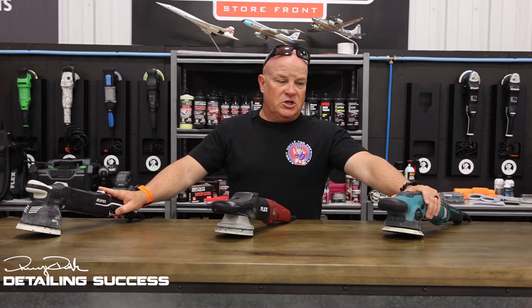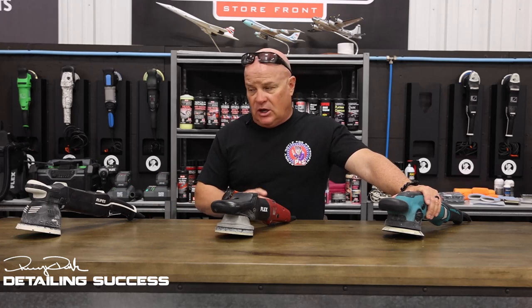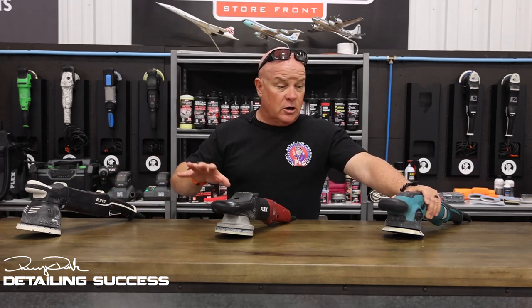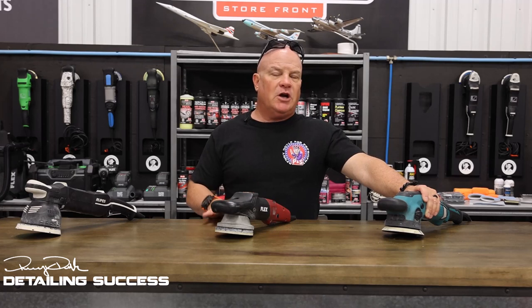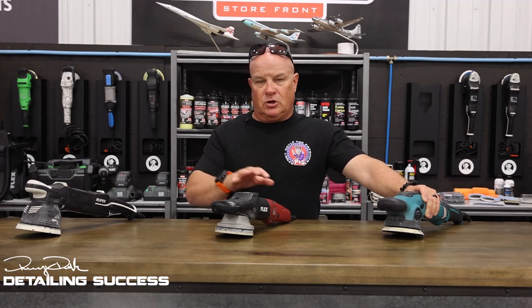Now Rupes introduces theirs and Makita introduces theirs — a little different tool because each one of these have a five millimeter throw versus the eight millimeter throw of the Flex 3401, and each one of these are a little stronger. So now other players are coming into the forced action tool market and changing it again. Both of these have a smaller throw, closer to a rotary, so you can get a much better, faster cut.